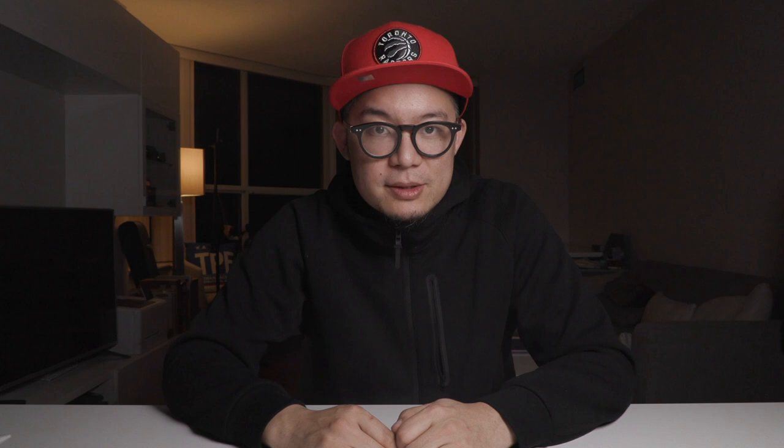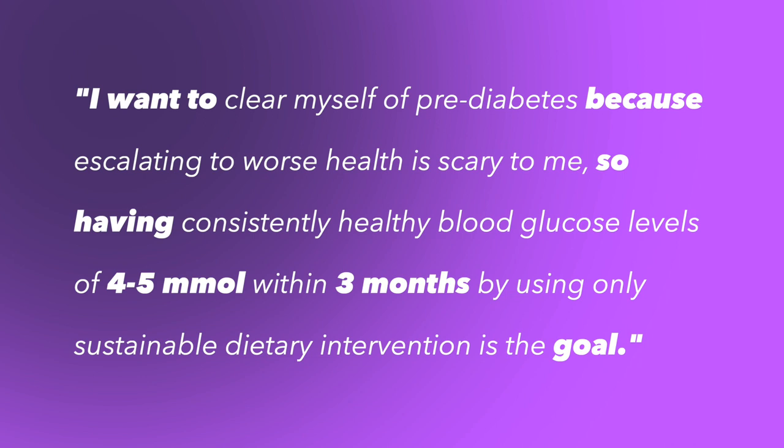Now that we know what process design is and why it's important, let's move to section two: what you need to gather before you even start designing a process. The first thing is you have to have a very properly defined, clear goal. Using my recent series as an example, the clearly defined goal was: I want to rid myself of being in a dangerously pre-diabetic state, because escalating to type two diabetes and being dependent on medications for life is a scary thought — I want to return to completely healthy and normal blood glucose levels within three months by creating a sustainable and enjoyable diet protocol I can carry on forever.